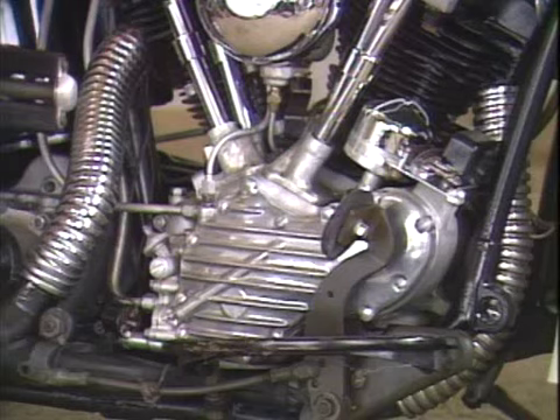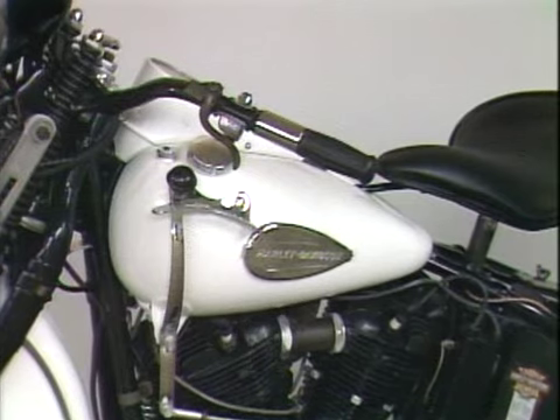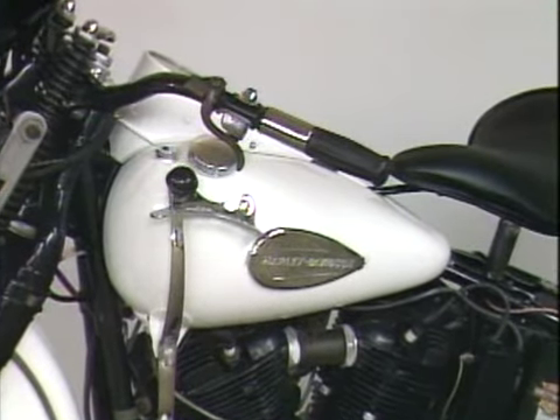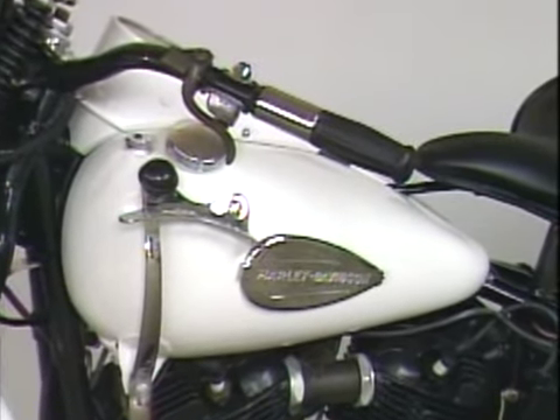The 1940 model thinned the timing cover and went to heavier flywheels in the engine to make it run smoother, with different porting in the heads. 1940 was the only year for the small round air cleaner, which had been an option in the late 30s. It was the first year for the metal tank emblem, and the only year without sergeant stripes, which ran front to back on the tank.